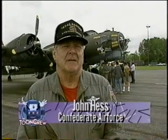Most of them flew out of England in the Eighth Air Force, and it's interesting to note for history's sake that there were about 40,000 casualties in the Eighth Air Force flying B-17s.